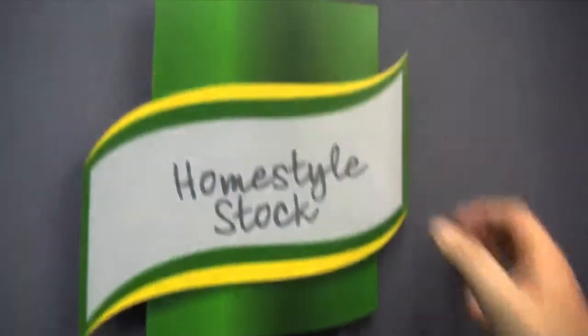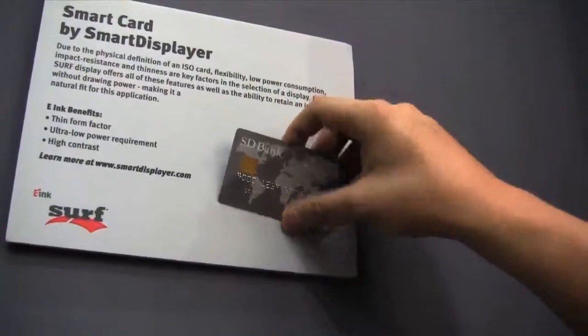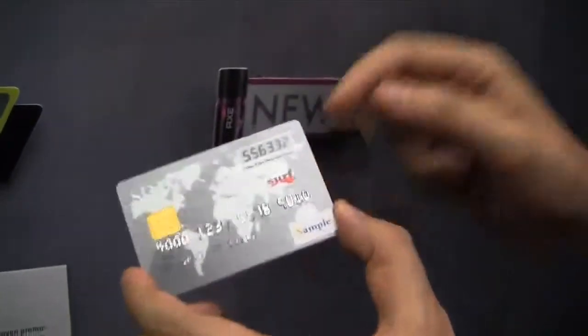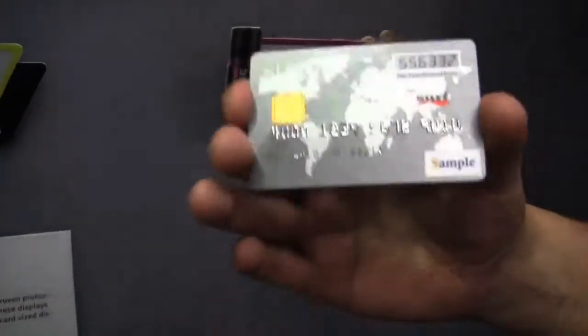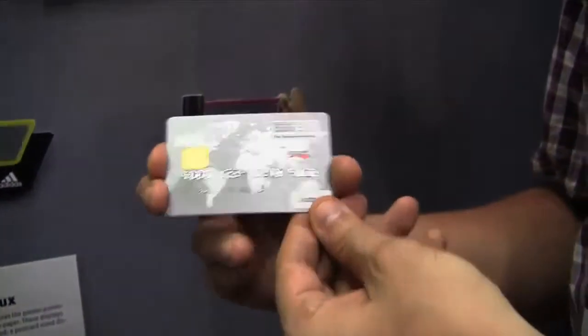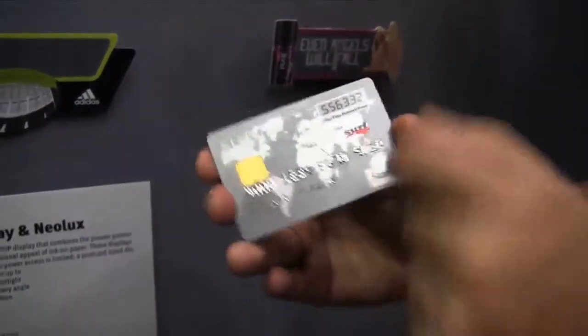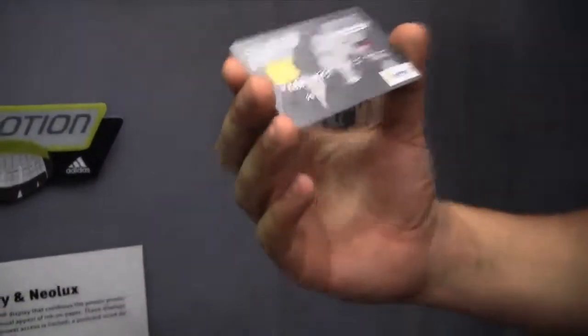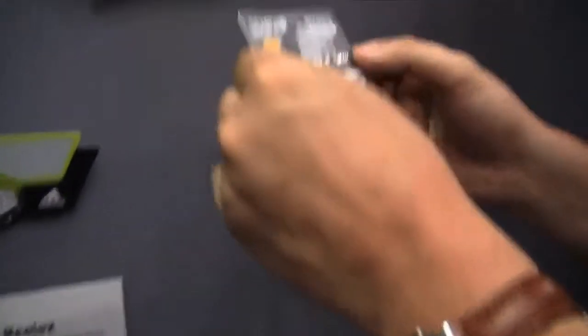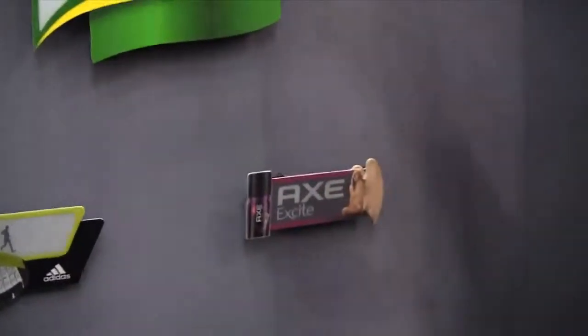That's actually a German one — Knorr. But what is really interesting is this credit card. This also sports a little E-Ink display. You could get transaction numbers to have secure transactions online. Whenever you do a transaction online or buy something with your credit card, you can just push this little button on the back, and then the E-Ink display is going to show you a one-time transaction number so you can make sure you're not running into any kind of security problems.